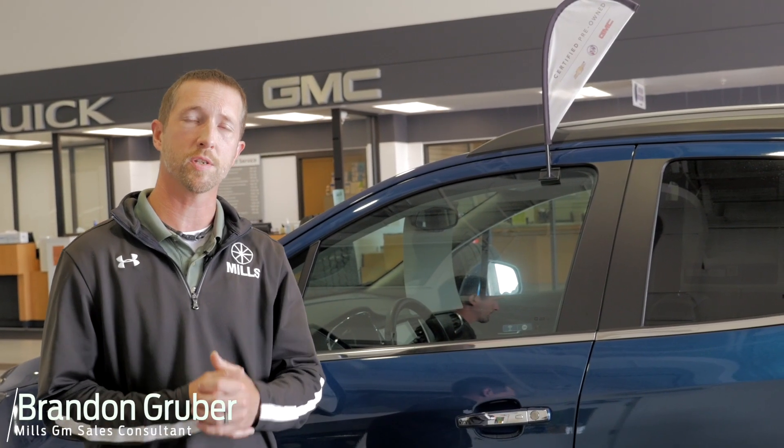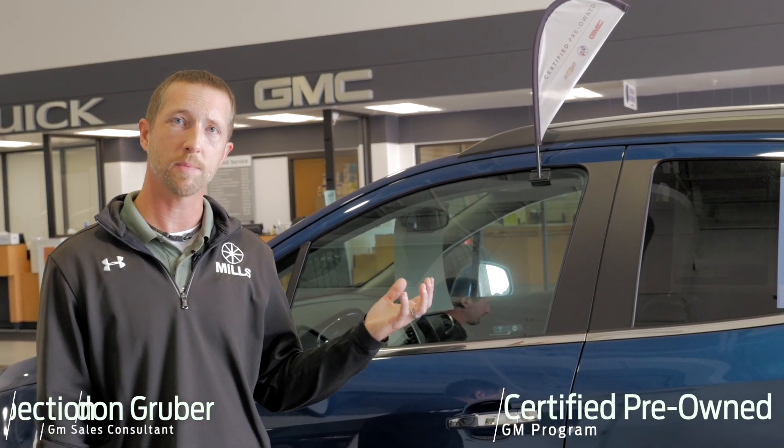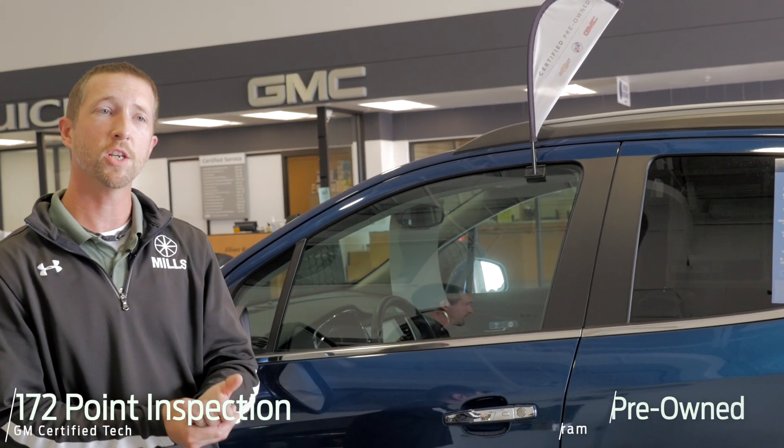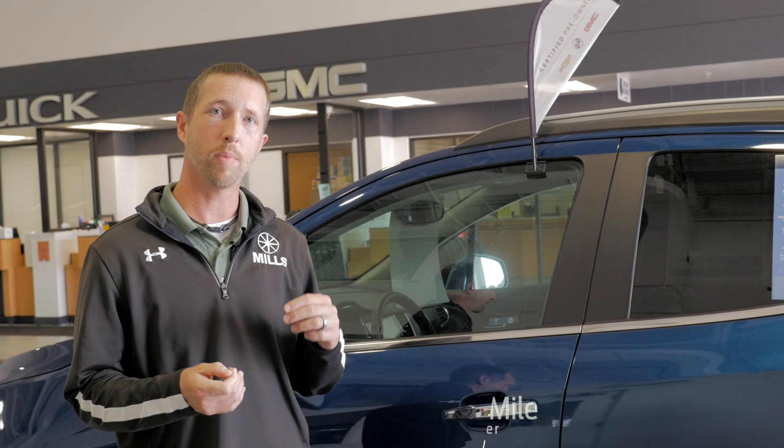Hi, this is Brandon with Mills GM here. Today we're going to talk about the General Motors certified pre-owned program. It comes with a 172-point inspection, like this Buick Encore has on it right here. That certification is going to be through a General Motors certified technician, giving you extra bumper-to-bumper warranty.